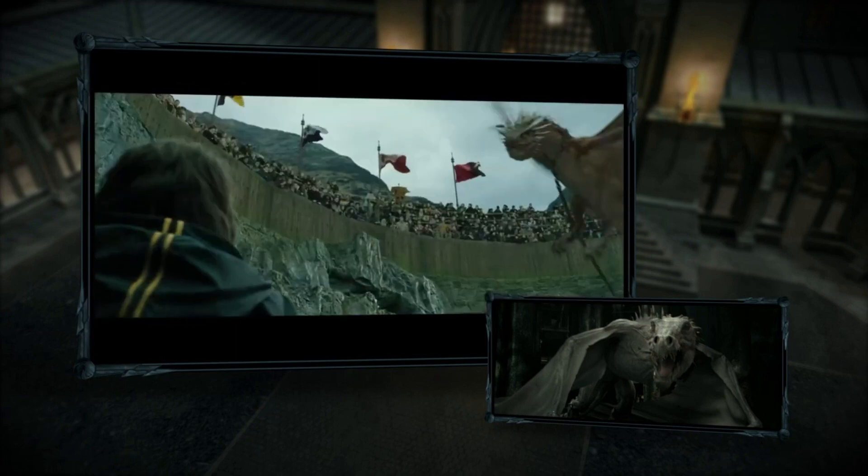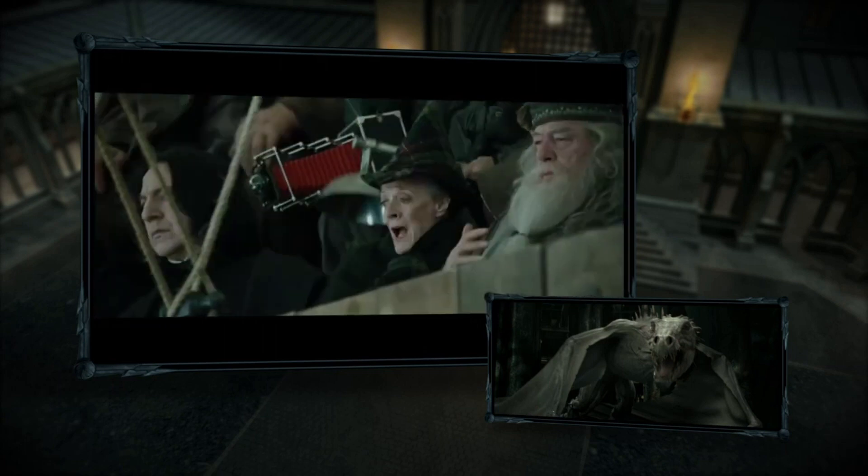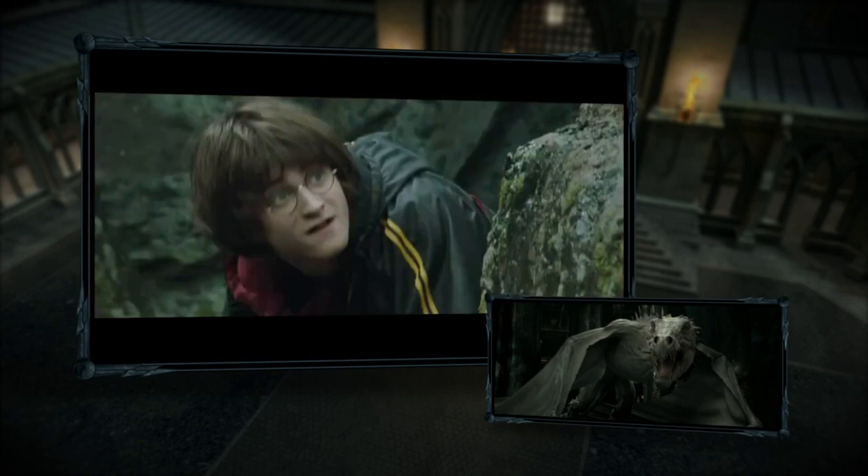The Hungarian Horntail has black scales, and you guessed it, horns on the tail. It also has some deadly spikes on its head, which is why it's considered the most dangerous dragon breed.